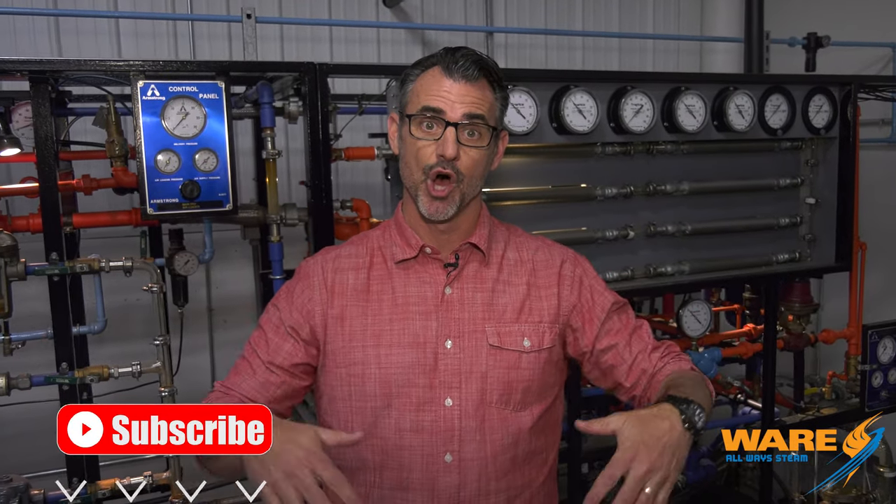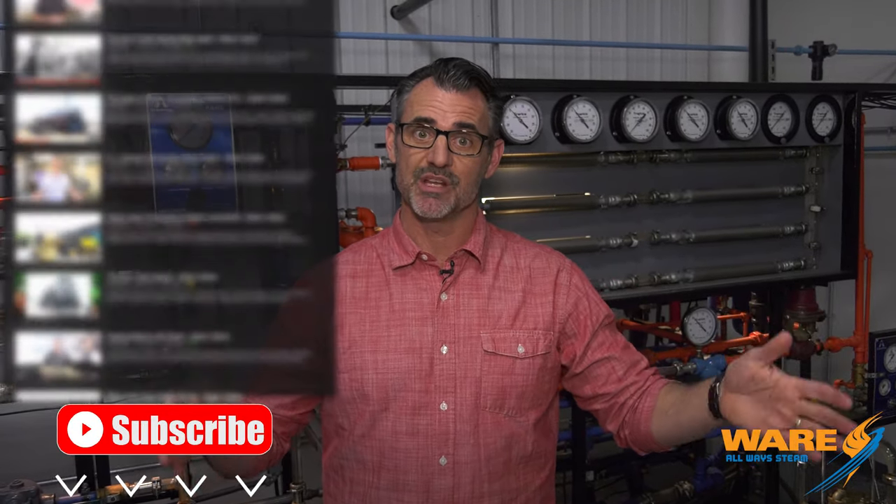Hey, I'm Brent. You're watching Steam Culture. Welcome back to our longtime viewers, and welcome if you're a new viewer. We hope you stick around. If you like this episode, you can go cruise all of our other episodes. We have hundreds of them, several on steam locomotives.